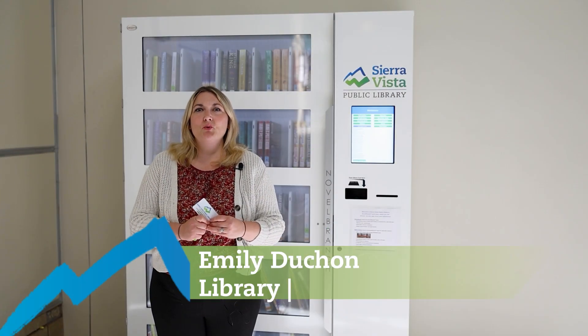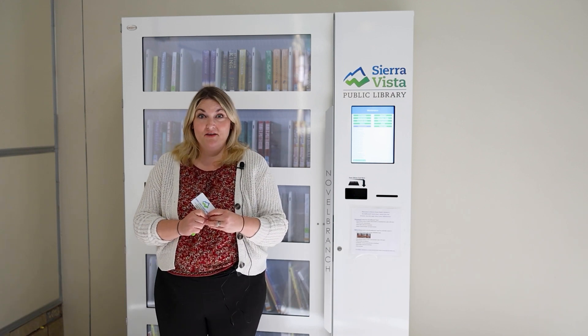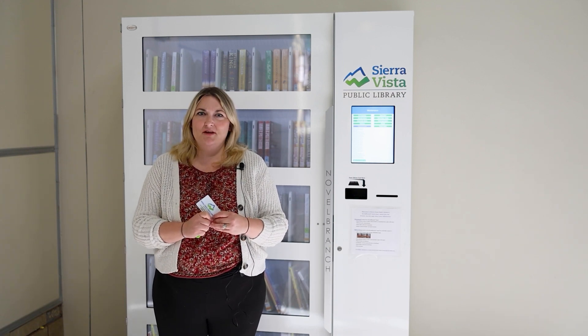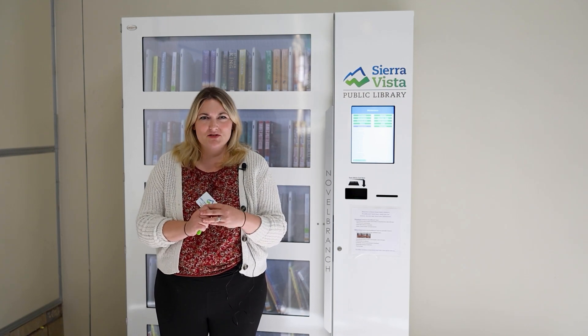Hi there! Welcome to the new book library vending machine located at the mall at Sierra Vista near the Joann Fabric entrance. Conveniently, a children's play area is located nearby. Today I'm going to show you how to use the book vending machine.